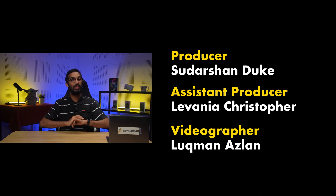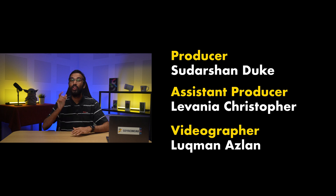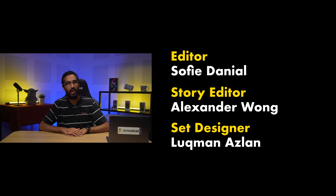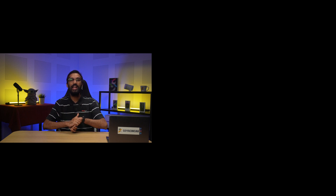Well, that concludes our episode for today. Remember to like our video if you liked it and subscribe to our YouTube channel if you haven't already. You can also follow us on Facebook, Instagram, Twitter, and TikTok to get the latest news on almost everything. Thank you guys so much for watching, and I will catch you guys in the next AUAA! Bye-bye!